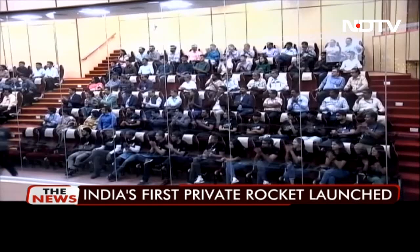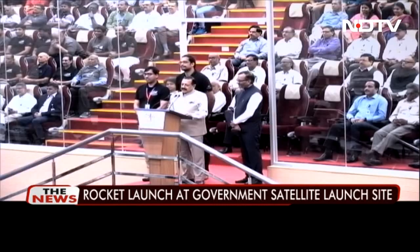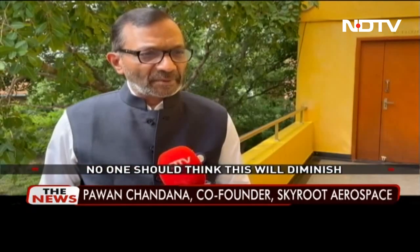The government says around 150 startups, including ISRO vendors, now want to get into building rockets, satellites, and ground stations. It denies that private entry would slow down ISRO, saying no one should think ISRO's role in the space sector will diminish.